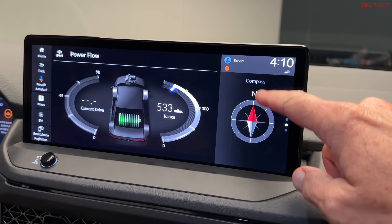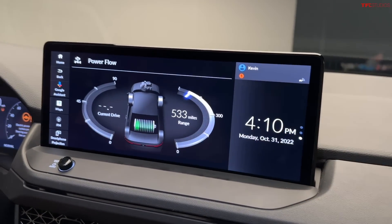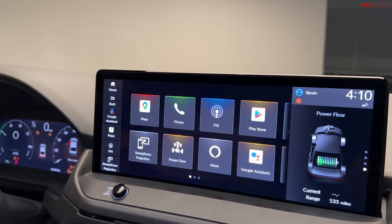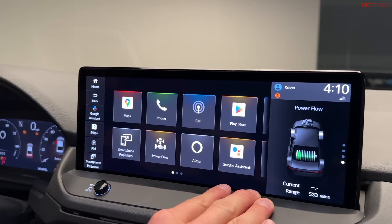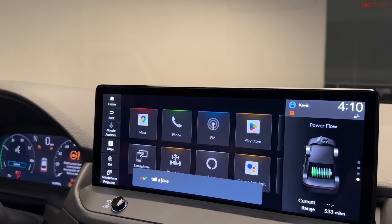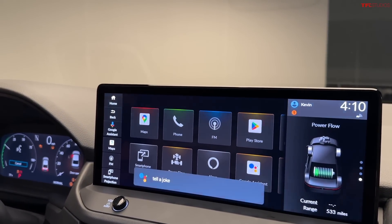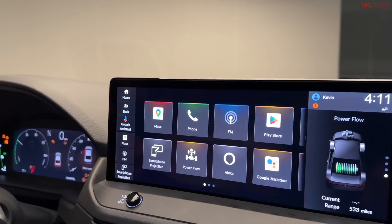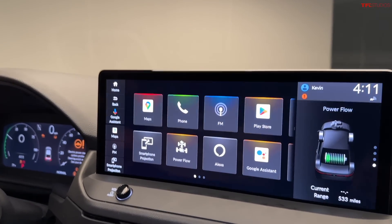Look how responsive that is. It's also running on Android, right? Honda says that now they've incorporated Google. So what should we ask Google to do? Tell a joke. How do trees access the internet? Log in. Wow. Dad jokes at their best or worst.